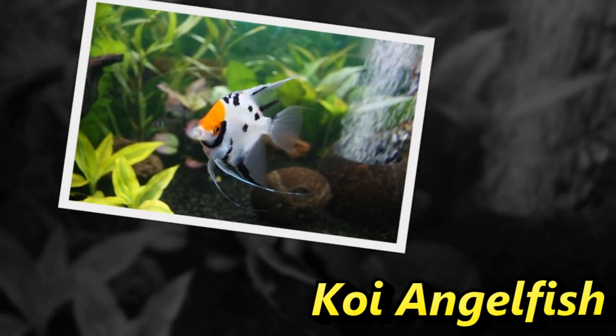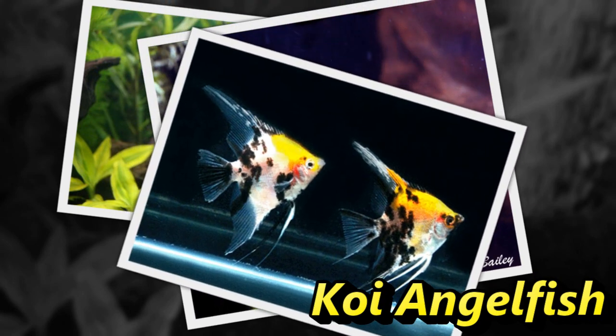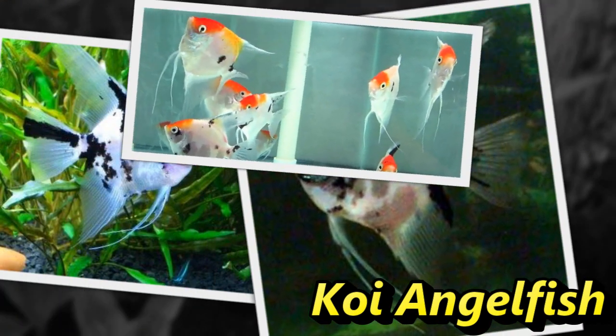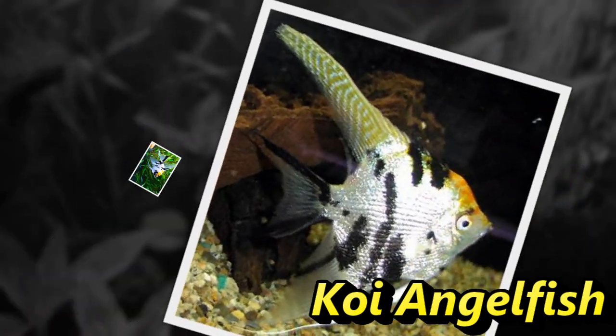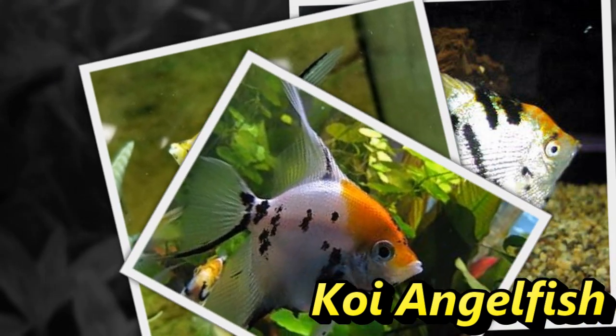The koi angelfish has been bred to have coloration resembling that of the Japanese koi. It has a mottled black and white coloration, and depending on the selected genes may have varying amounts of gold on the head. When young, the fish may have a red hue below the eyes that fades with age. The amount of orange varies according to the stress level of the fish. The specimen shown here is blushing.